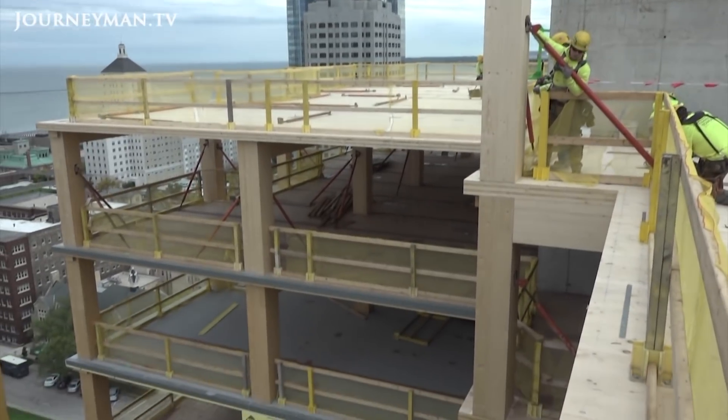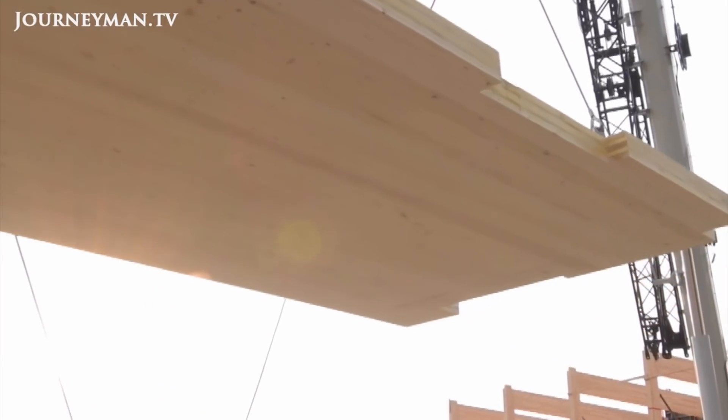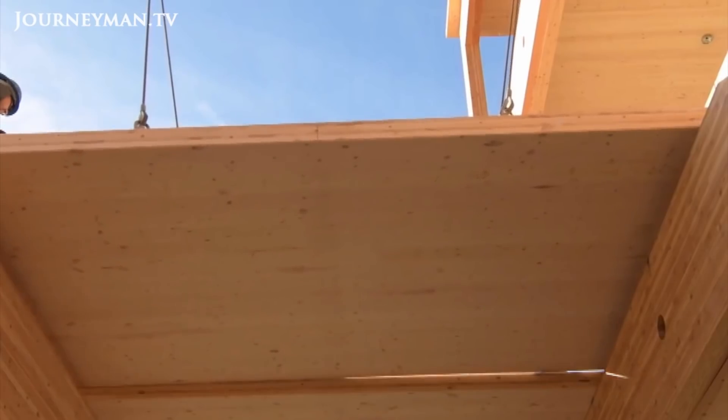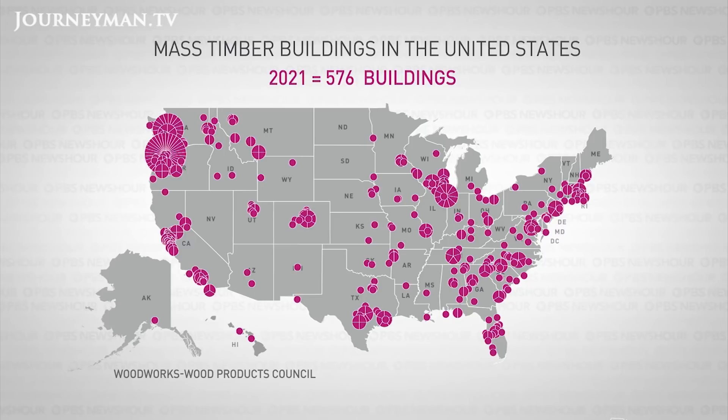And there won't be a wood skyscraper as tall as the Empire State Building anytime soon. Mass timber was first pioneered in Austria in the 90s and is gaining popularity in the United States. In 2013, the U.S. had 26 mass timber buildings. Today there are 576 built or under construction, and several hundred more are in the works.